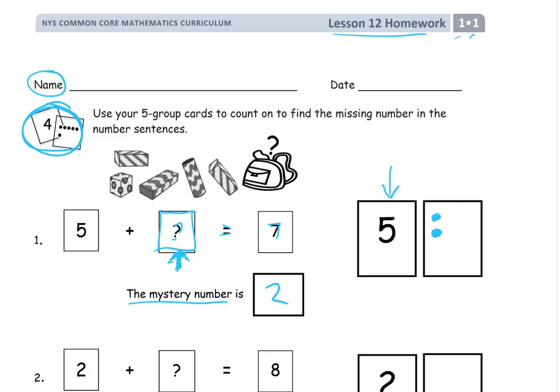This is really all about counting on to figure out how many more you need. You had to count on: six, seven — but that was two more numbers it took. So the mystery number is two — two more.